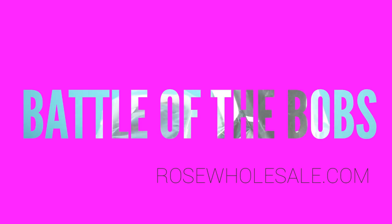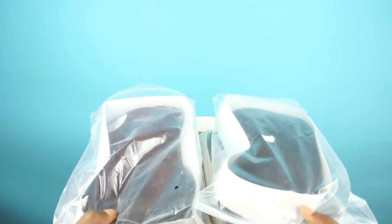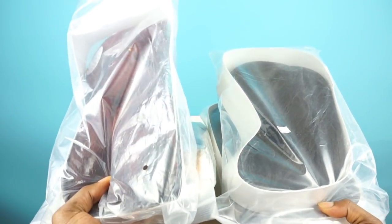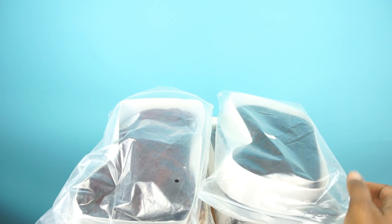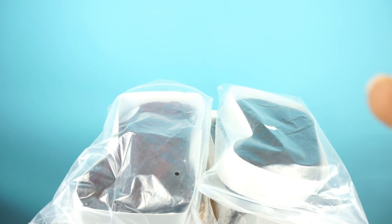Hey loves, welcome back to my channel. We're gonna get right into this. This video will be me showing you four different bob wigs that I got from the company rosewholesale.com. All these wigs are under twenty dollars — I think the highest one is about fourteen dollars — so I decided to do a battle of the bob wigs lookbook.